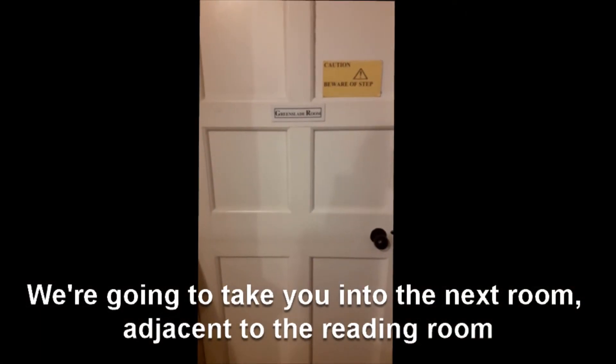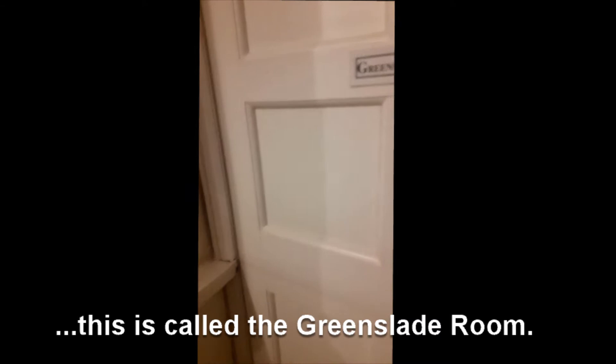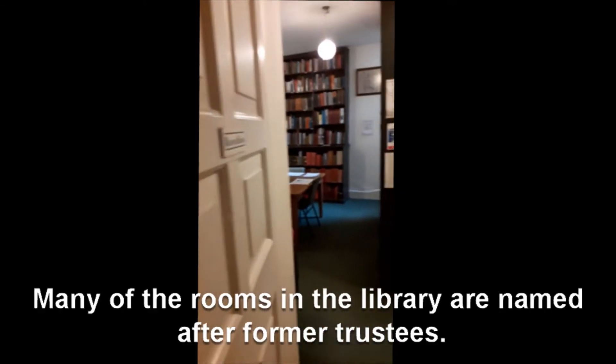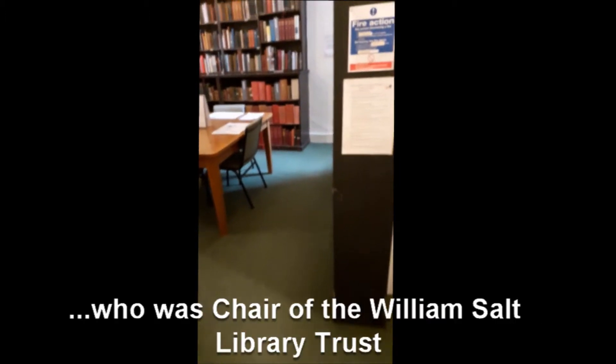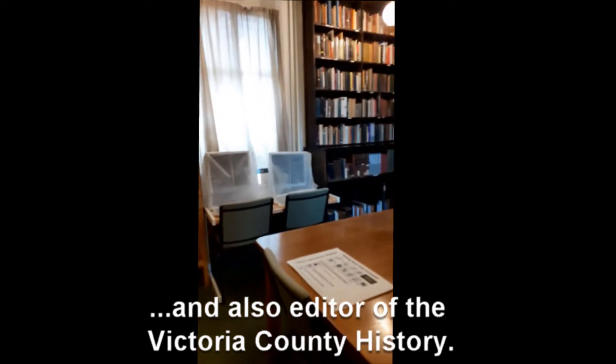We're going to take you into the next room adjacent to the reading room. This is called the Greenslade Room. Many of the rooms in the library are named after former trustees. This room is named after Michael Greenslade who was chair of the Williamsport Library Trust and also editor of the Victoria County History.